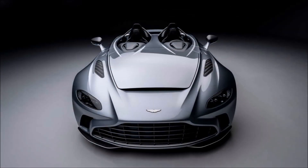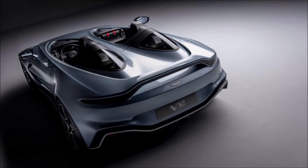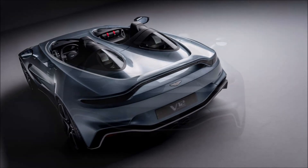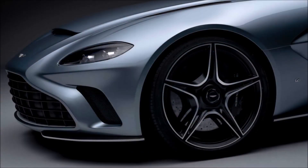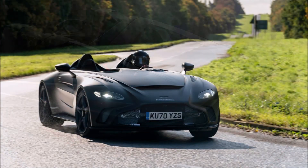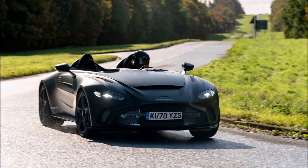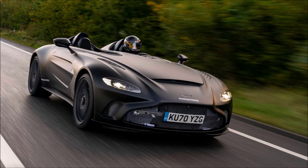In a world of roofless and windshieldless cars like the Ferrari SP1, SP2, McLaren, and Bentley also joining those ranks, Aston Martin now has its V12 Speedster. Originally unveiled at the beginning of March, this spectacular creation is now advancing to the prototype stage, with Aston Martin dropping new images as it enters the dynamic development phase of testing.